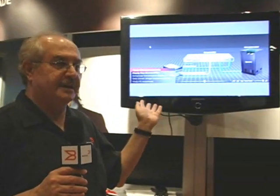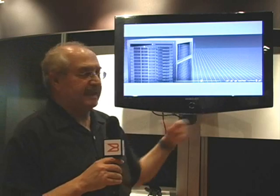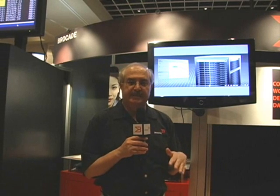Over here we're showing the video that shows server I/O consolidation, which is the main benefit for FCOE in the solution we announced today. Server I/O consolidation allows customers to connect fewer adapters, replace HBAs and network adapters with CNAs, which allows them to reduce the number of cables, ports coming out of servers, and the number of switch ports that are connected to them.